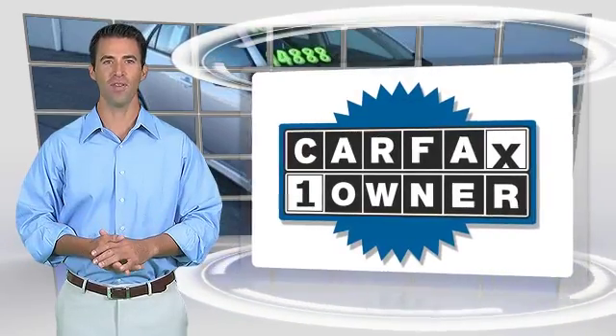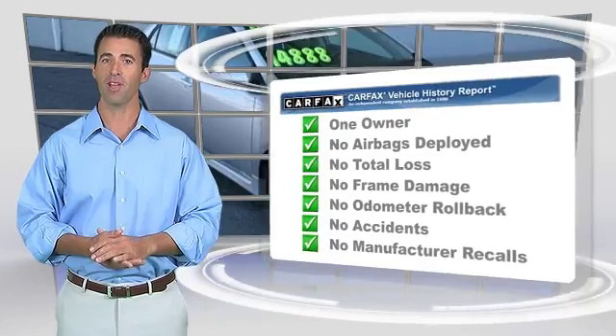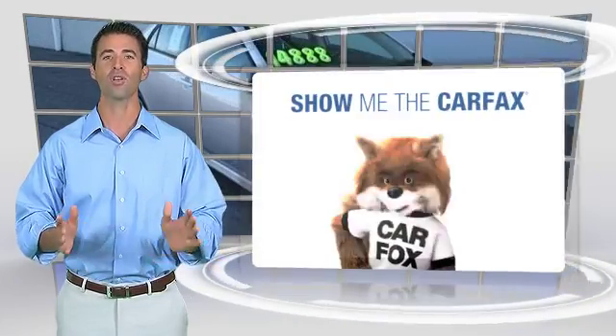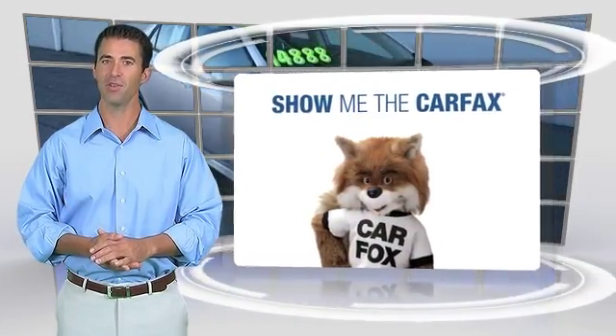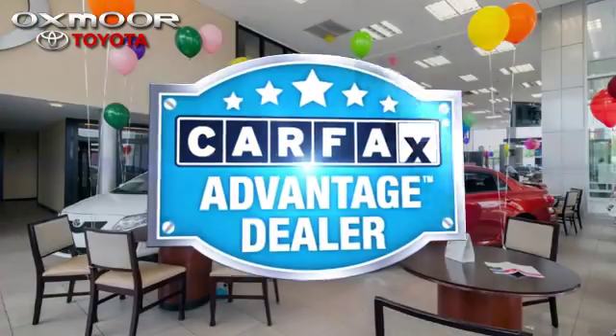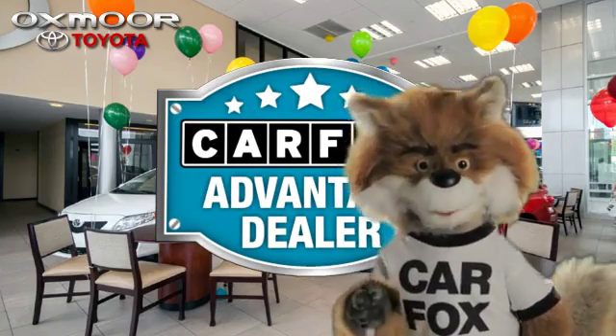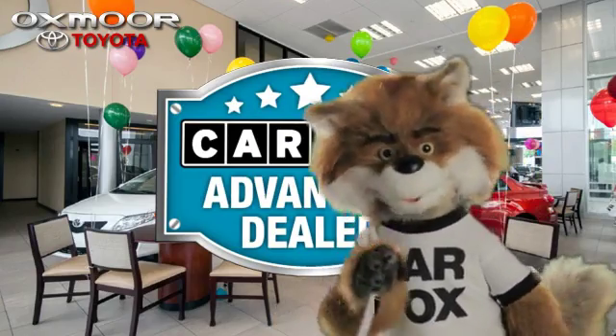This is a one-owner vehicle with the Carfax Vehicle History Report. Be sure to find a complimentary copy of this report online or contact the dealership. This vehicle qualifies for the Carfax Buy-Back Guarantee. Just say, show me the Carfax at Oxmoor Toyota, a Carfax Advantage dealer.